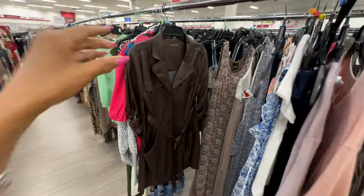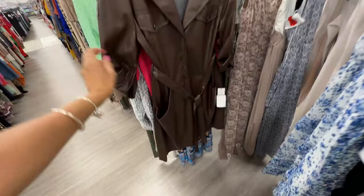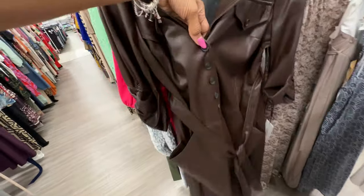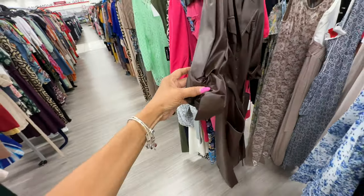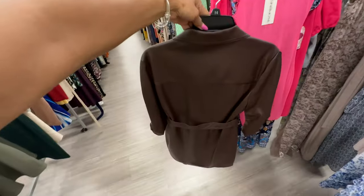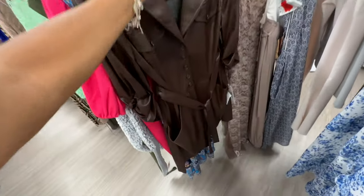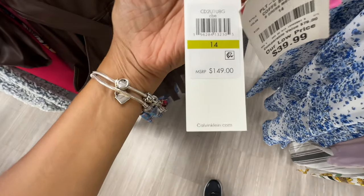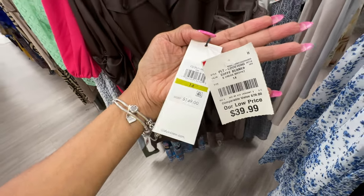Look at this beautiful chocolate brown Calvin Klein dress — pockets on the hips, string around the waist, buttons in the front, ruched sleeve. This is really nice. Let's check the price — retail $149 and it's $40 here! Coffee is the color.